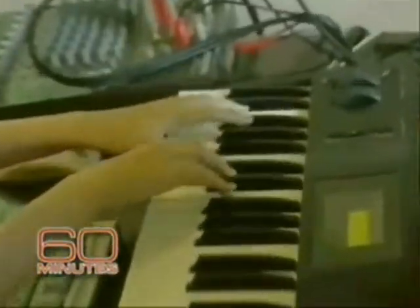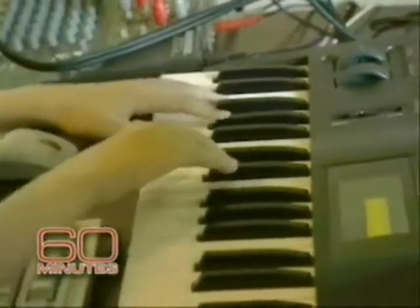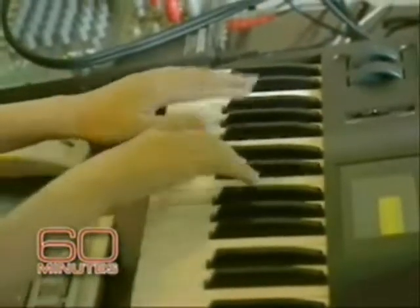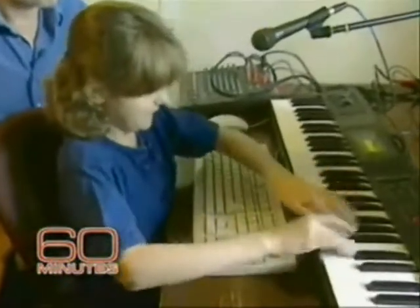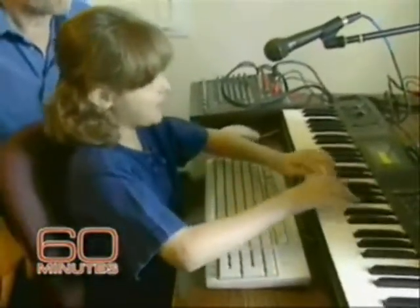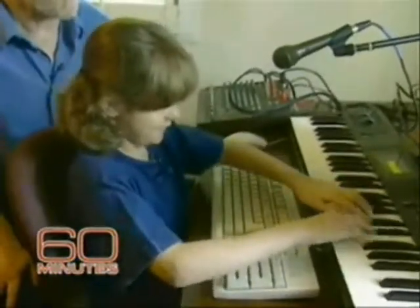Then she rewound and went to another track — sounds like someone's playing drums. Using the synthesizer's keyboard, Rachel played the drum line to add onto the piano she'd already recorded. Then she stopped, went to another track and assigned that to a trumpet, and did a trumpet solo. Sounds like Miles Davis. It does. Miles would be very proud to hear this.